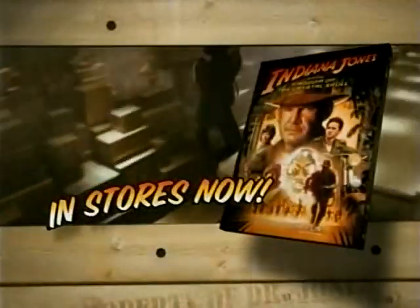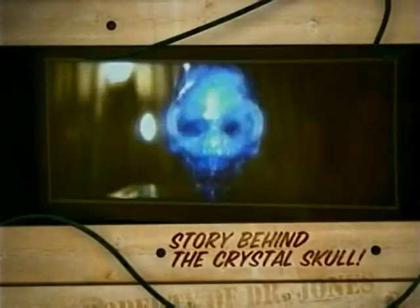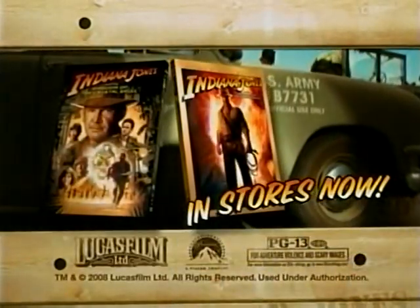Indiana Jones and the Kingdom of the Crystal Skull is on DVD now. You're a teacher? Part-time. You can check out the story behind the Crystal Skull, a sneak peek at the special effects, and see how Shia LaBeouf learned how to sword fight. Pick up Indiana Jones and the Kingdom of the Crystal Skull, available on DVD and Blu-ray in stores now. Rated PG-13.